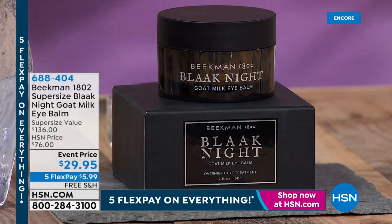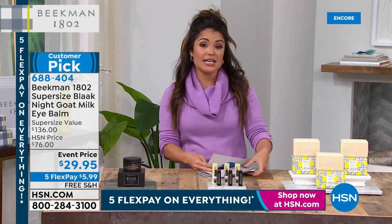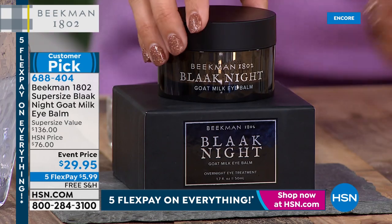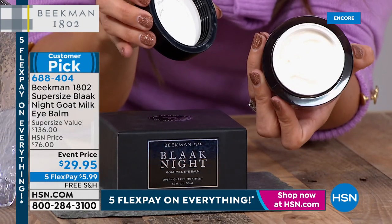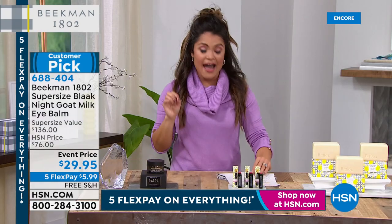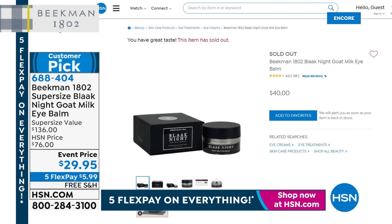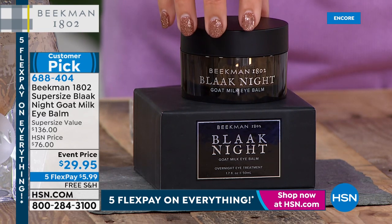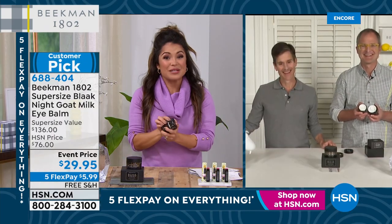This is finally back in stock at an incredible value: the Black Knight Goat Milk Eye Balm. A customer pick with nearly 100 perfect five-star reviews. If you have dry, crepey skin on that delicate eye area, this is a super-intensive overnight beauty treatment — literally waking up bright-eyed. Normally it's a half-ounce size at forty dollars, and it's sold out right now on the website. Today's offer is more than three times that amount — 1.7 ounces — but instead of 136 dollars, it's 29.95. That's over a hundred dollars off the retail value.